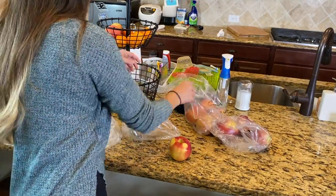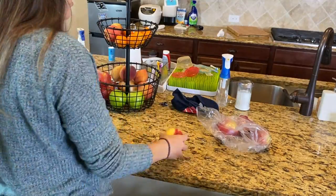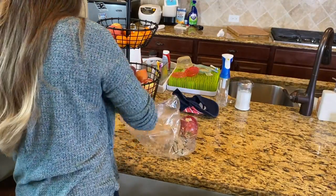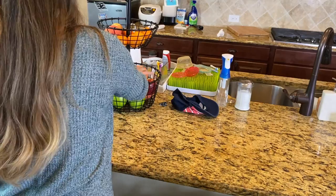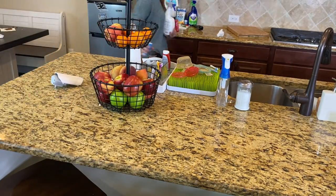I also went to Central Market and got a whole bunch of different types of apples to try — some that I'd never even heard of, like the Diva and the Dazzle Apple. These are things you get excited about in your 30s. I'm really excited to try these new apples.